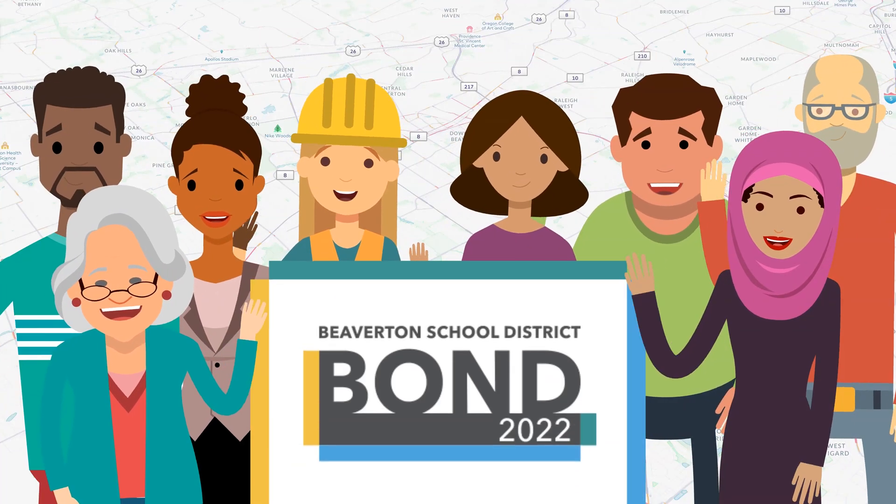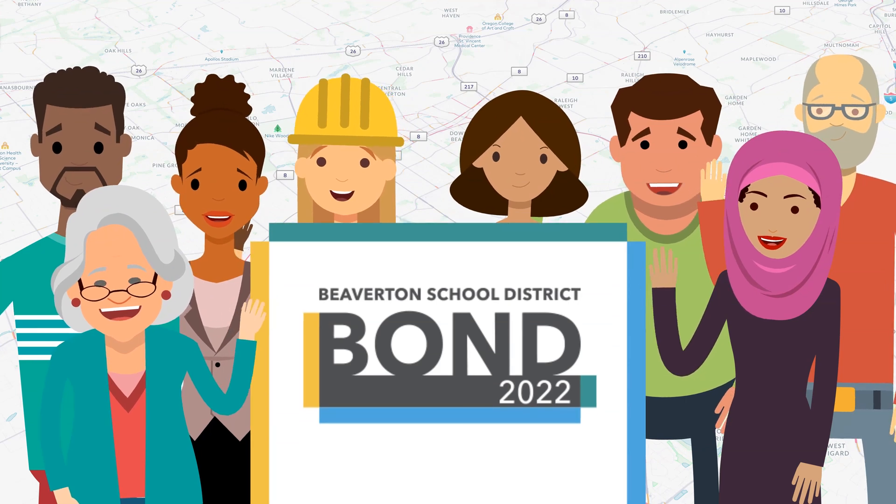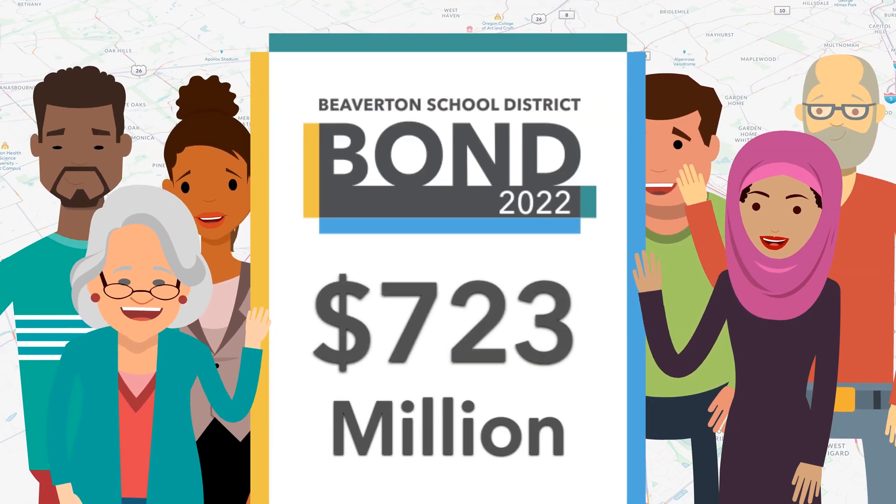In May 2022, voters will decide on a new proposed 30-year bond that, if passed, would raise about $723 million.